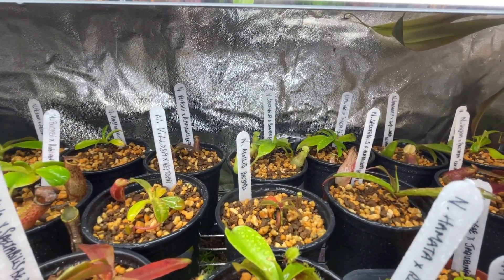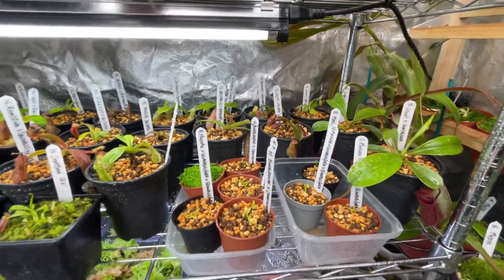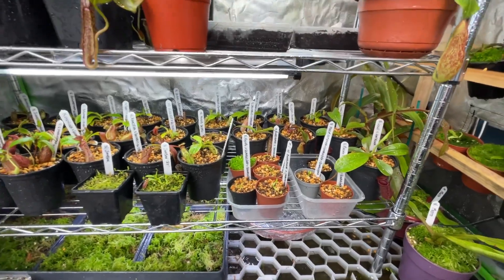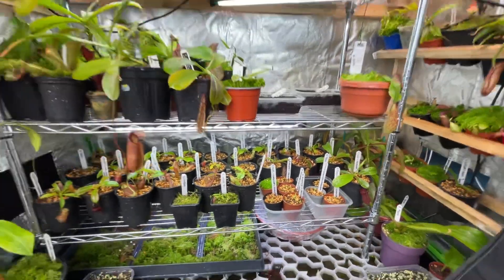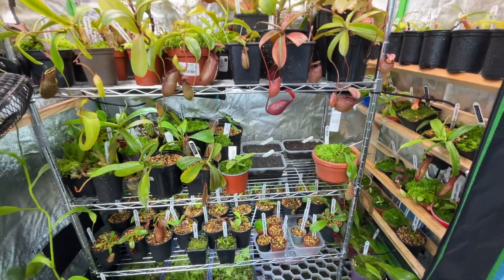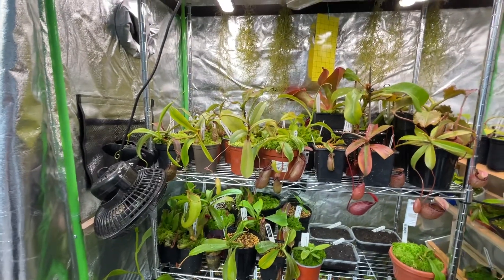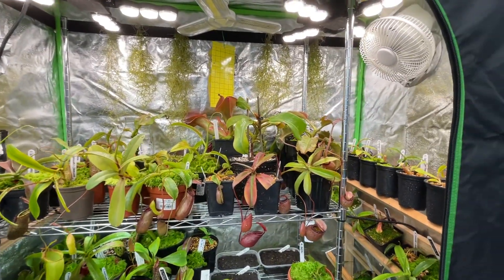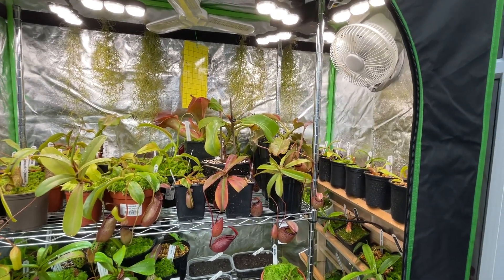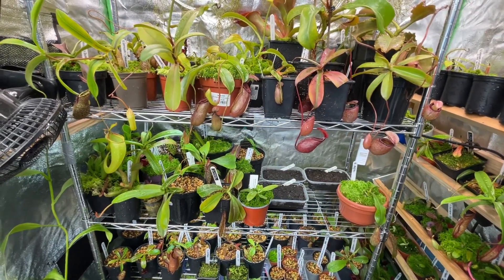So that's it — that's an overview of the revised tent. I've got a little bit more room for more additions. Just want to say hi to Wise Exotics — there you go.